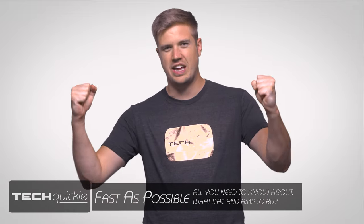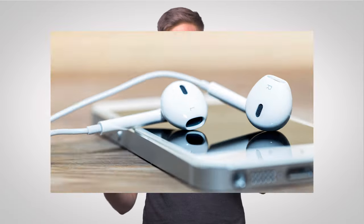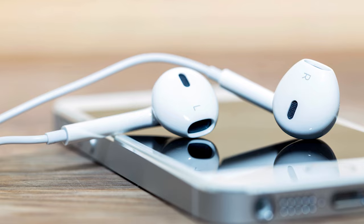So after hours, perhaps even days of painstaking research, you finally decided on a pair of fancy headphones to replace those crappy little earbuds that came with your smartphone — and good for you. But unfortunately, actually using them often isn't a matter of just plugging your cans into a headphone jack.